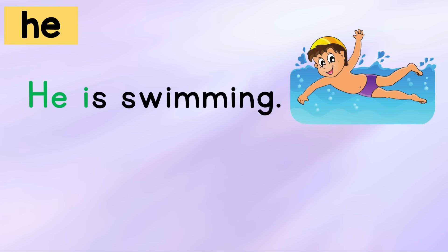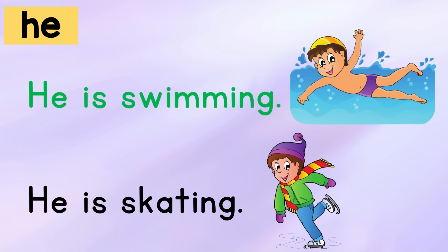He is swimming. He is skating. Your turn.